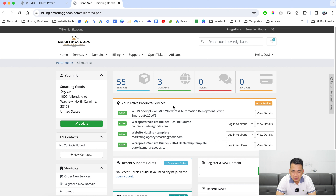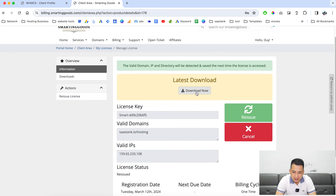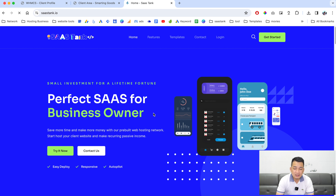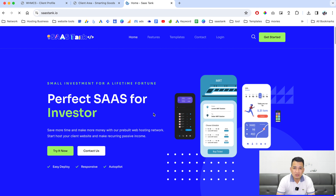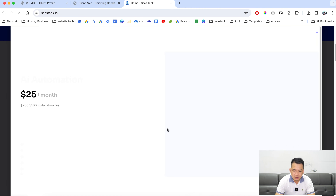The client area is where you are going to manage all your products and services as well as domain names. As you can see, we have the WHMCS script right here. You can click here to view more details, click here to download the script, and this is your license key right here.